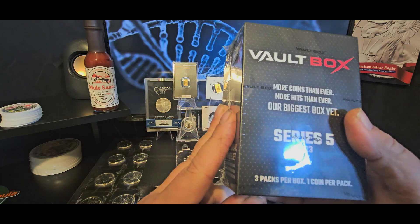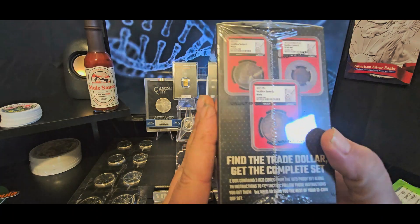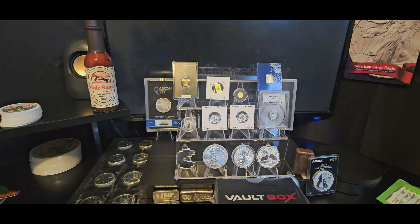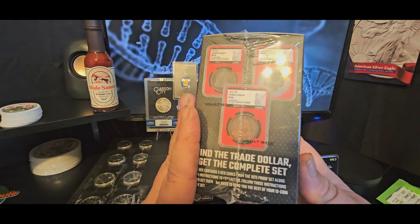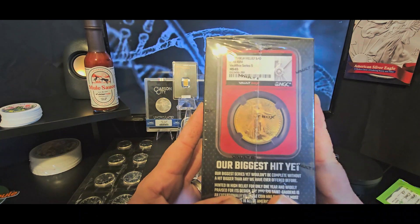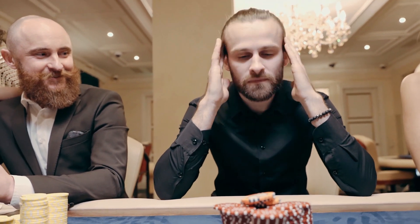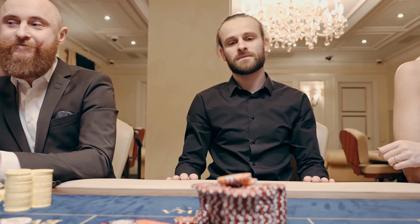Really cool. I get it — sometimes we get bored with just buying the same old stuff, stacking the same old thing, and this gives you a way to get some excitement. But just like going to a casino and crapping out or busting at blackjack, it really sucks when you don't win.